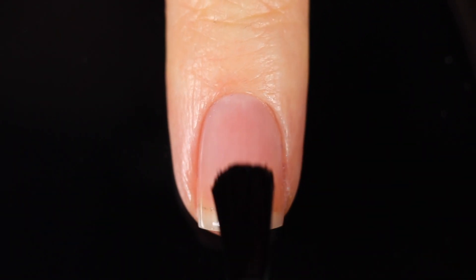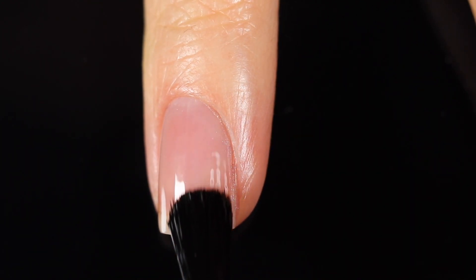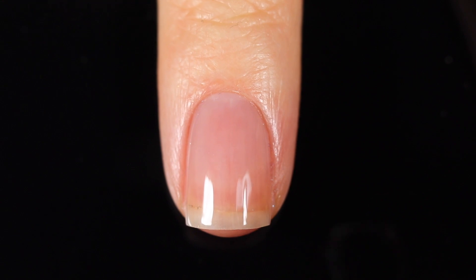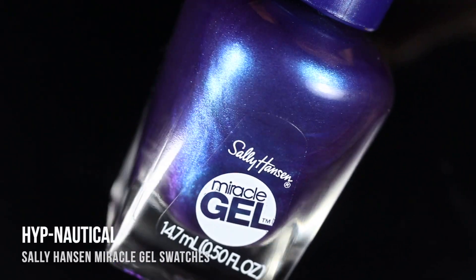Technically the Miracle Gel line does not require a base coat, however I always like to use a base coat underneath all of my swatches just to protect my natural nails, prevent any stains, and it will also help your manicure last longer. Let's start off with the duochromes because I feel like they are super exciting.